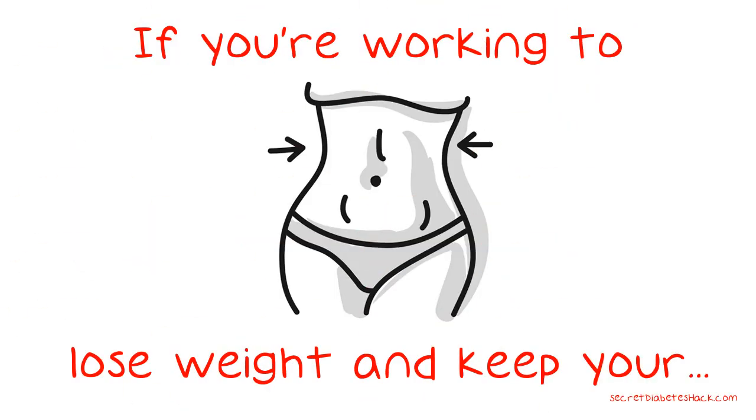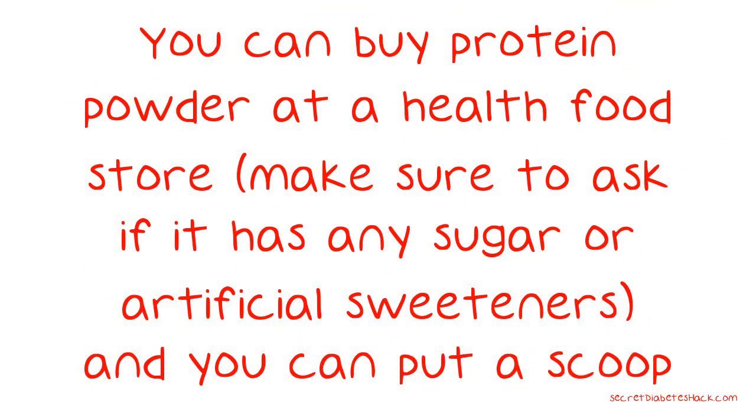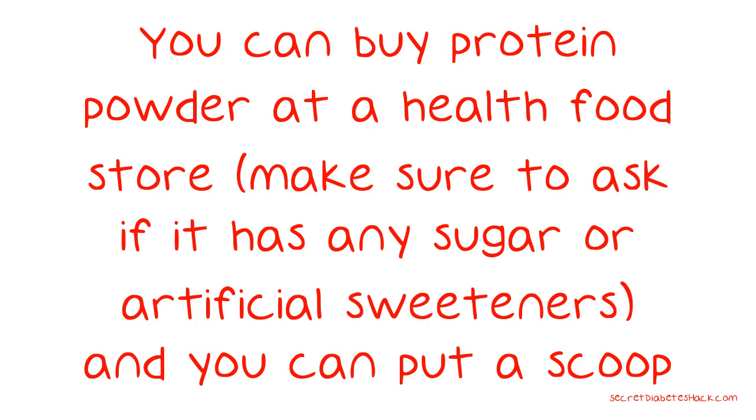If you're working to lose weight and keep your diabetes in check but can't find any healthy breakfast options with protein that you enjoy, try a smoothie. You can buy protein powder at a health food store — make sure to ask if it has any sugar or artificial sweeteners — and you can put a scoop in to up the nutritional punch.